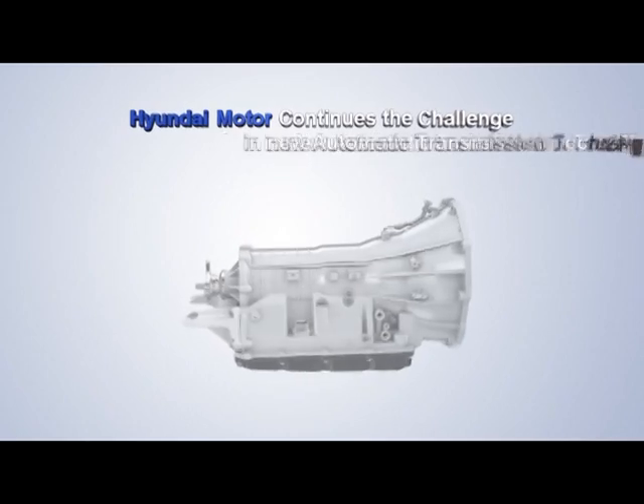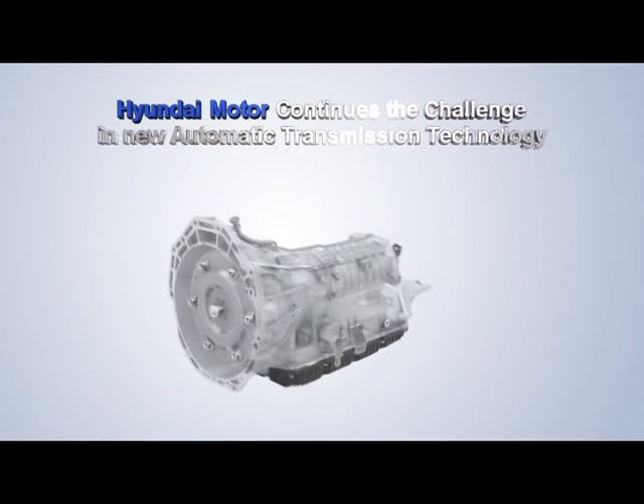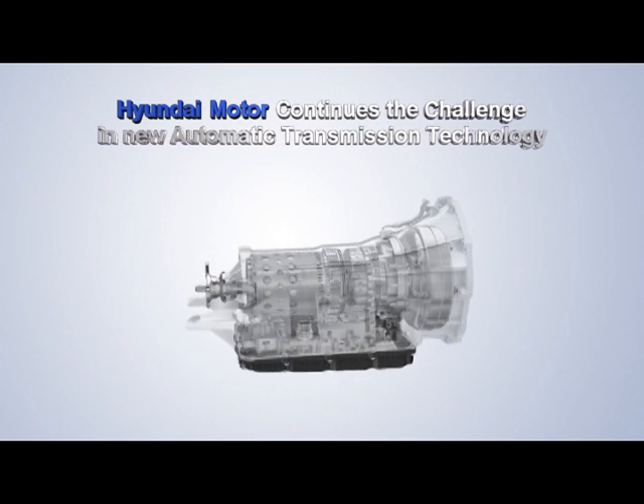An outstanding engineering masterpiece, the 8-speed auto transmission. Hyundai Motors continues the challenge in new engine technology.